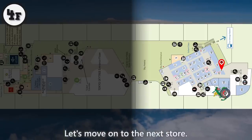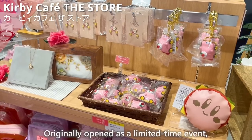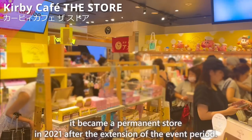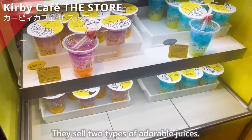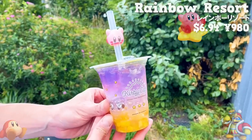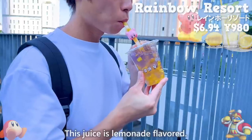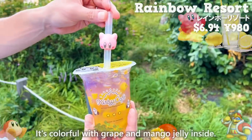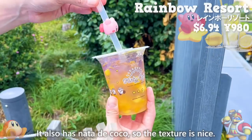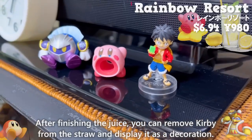Next is Kirby Cafe The Store. Originally opened as a limited-time event, it became a permanent store in 2021 after the extension of the event period. They sell two types of adorable juices. Let's try the pink-colored juice. It's cute that Kirby is attached to the straw. The juice is lemonade-flavored, colorful with grape and mango jelly inside. It also has nata de coco, so the texture is nice. After finishing the juice, you can remove Kirby from the straw and display it as a decoration.